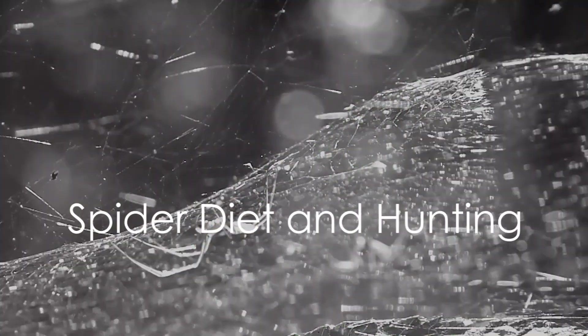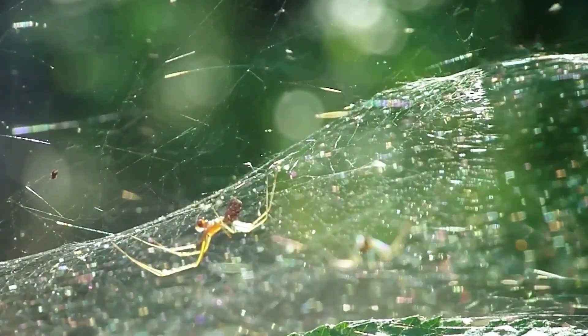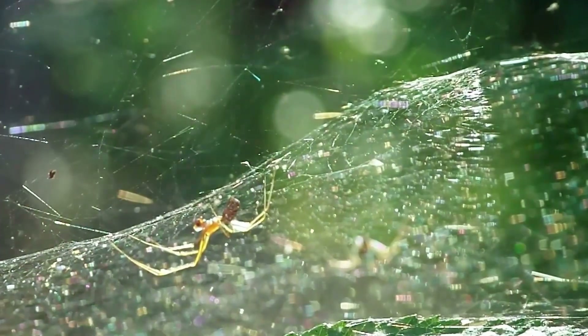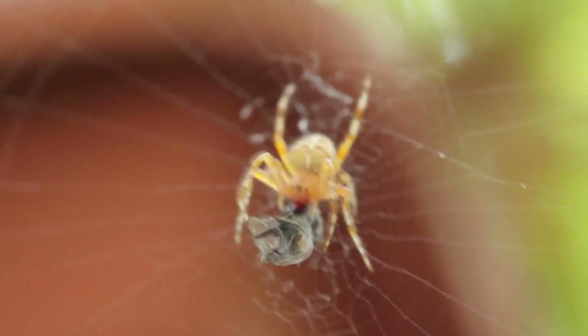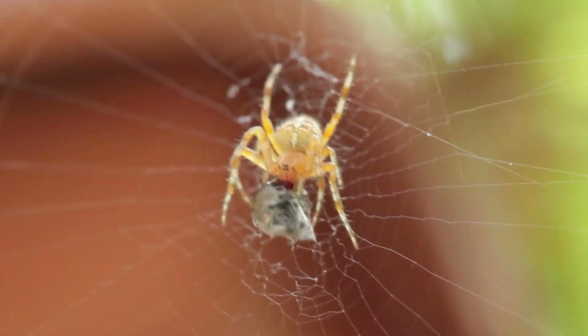Spiders are carnivorous, feeding mainly on insects. They employ a variety of strategies to ensnare their meals, each as fascinating as the next. Many spiders spin intricate webs, turning them into death traps for unsuspecting insects. Once trapped, the spider rapidly wraps its prey in silk and later consumes it at leisure.